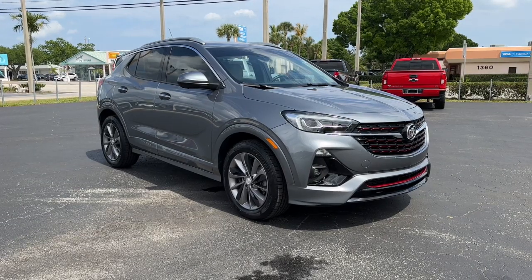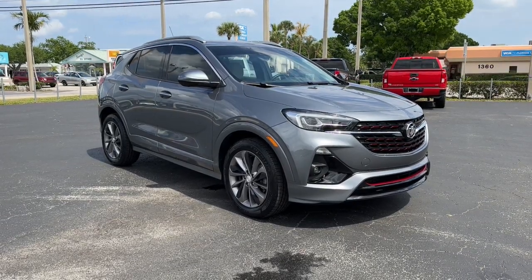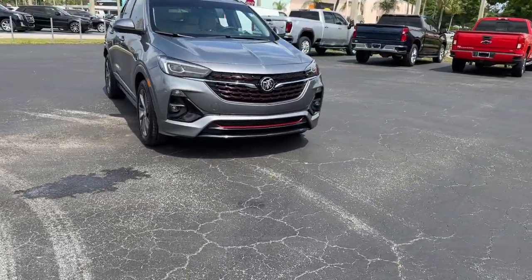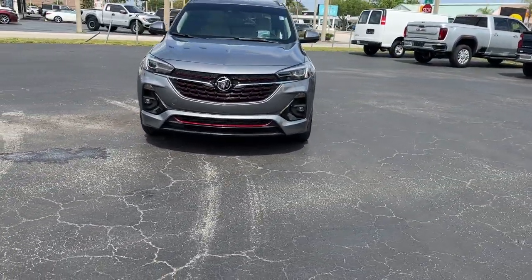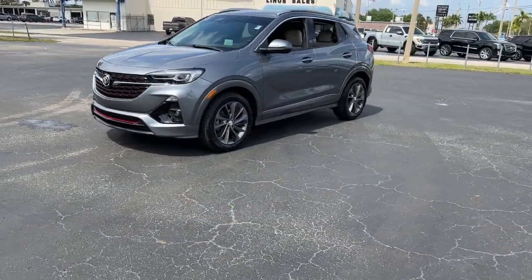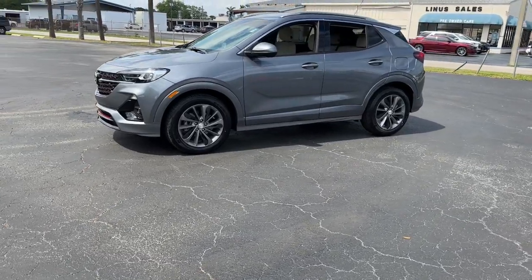Get acquainted with the 2021 Buick Encore. With less than 35,000 miles on the odometer, this vehicle provides excellent value. Have fun getting where you need to go in the sleek and nimble Encore, the small luxury SUV with a can-do attitude.